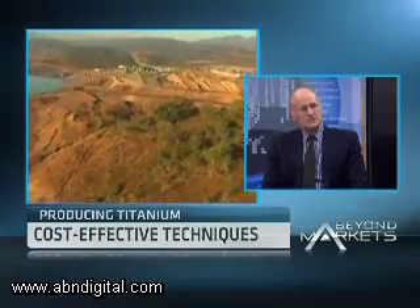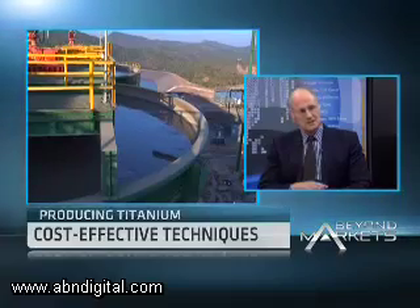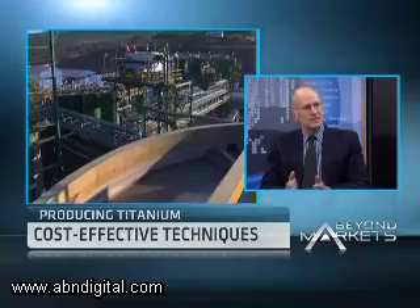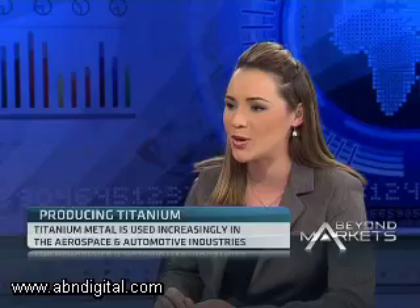Over the past few years, we have mobilized all the research and development teams across the country that can make a contribution towards this technology development. It's really about establishing a new titanium metal industry in South Africa, which does not exist at the moment. Given the benefits that will come from creating cost-effective methods of producing titanium, other countries like Australia and the US have also got their own research going on in terms of developing these processes.